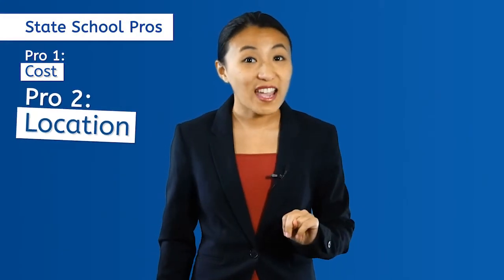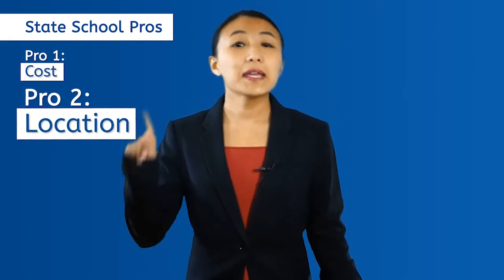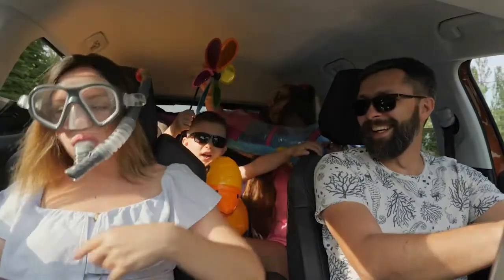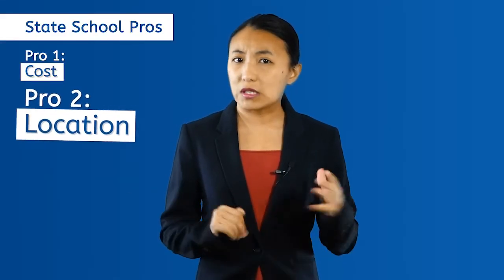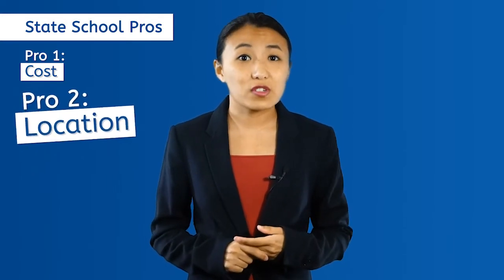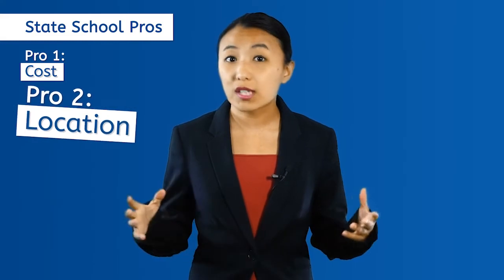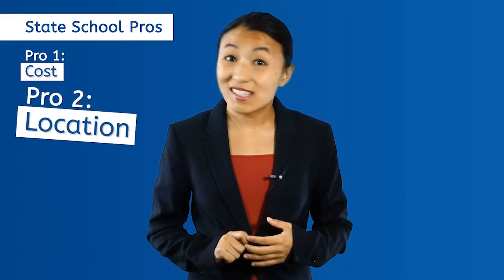Pro number two: location. This can be really important, especially if Mom, Dad, Aunt Betty, and Grandpa Joe are planning on visiting a lot — of course, that could change this from a pro to a con for you. Going to an in-state public university means you're more likely to be familiar with the area, weather, and local town life. If your home is close enough, you could even commute to school and save more money.